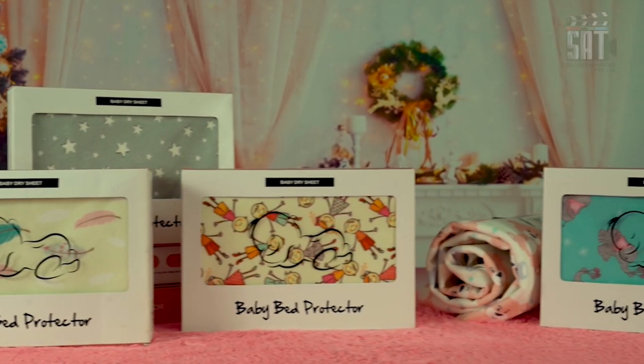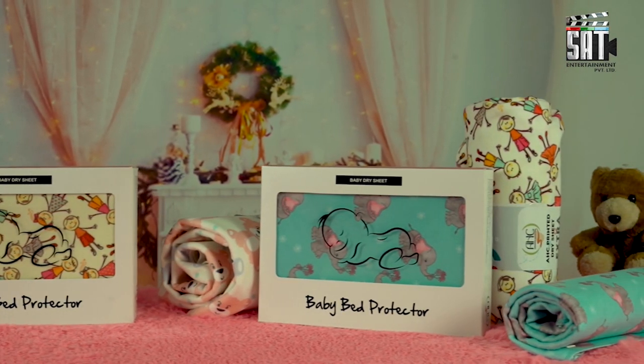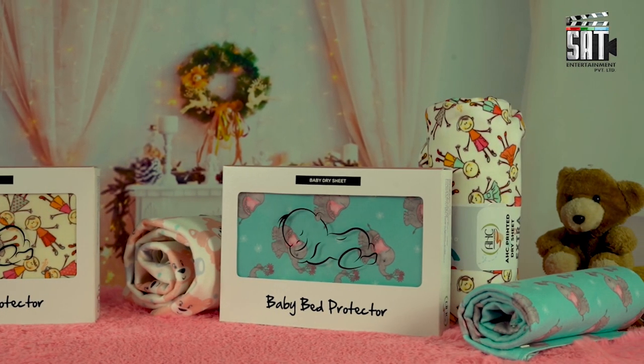AHC Baby Dry Sheet is very gentle on your baby's delicate skin and a perfect way to keep your baby diaper free.